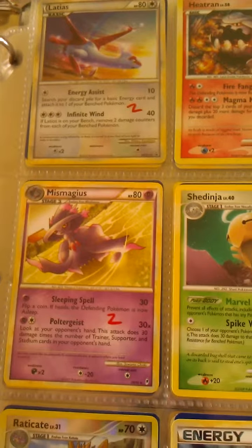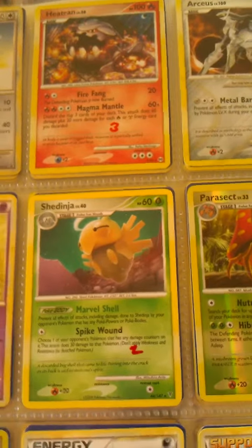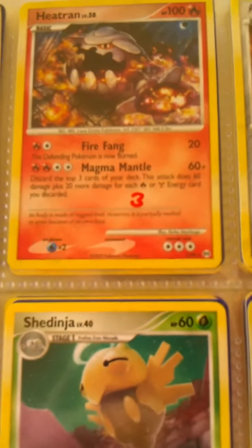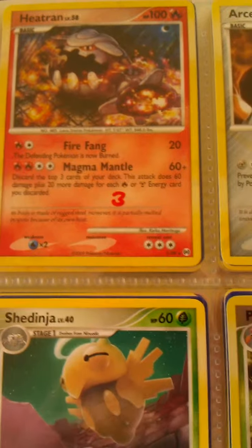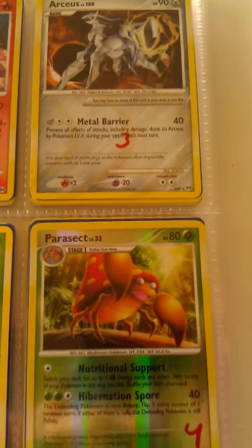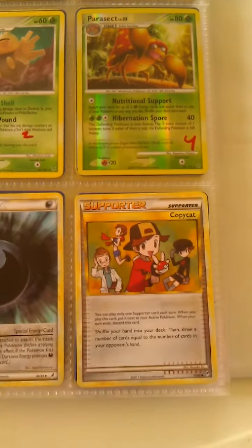That's Latias. Heatran — let's see if I can focus on Heatran. He's pretty cool. So I'm a big fan of these Pokemon cards, especially if they're like the older ones.